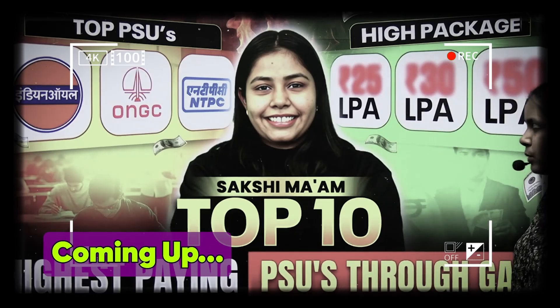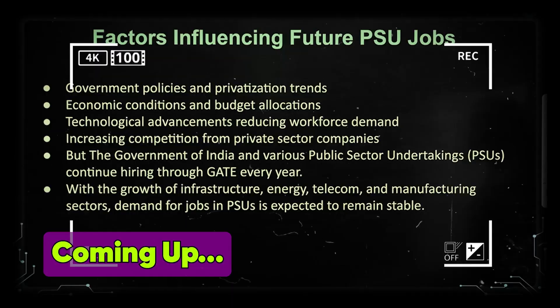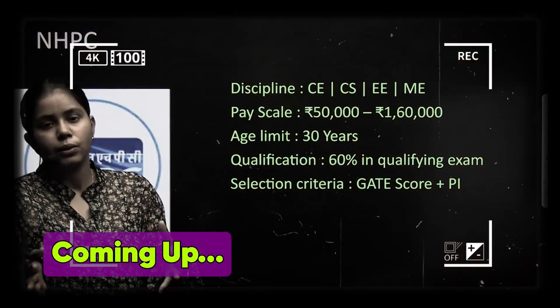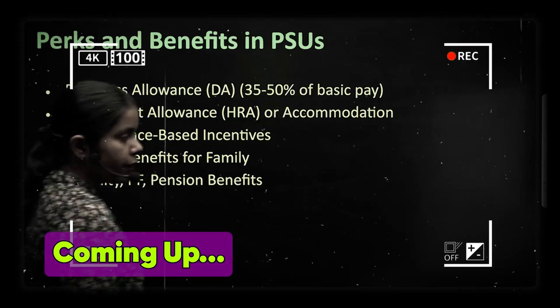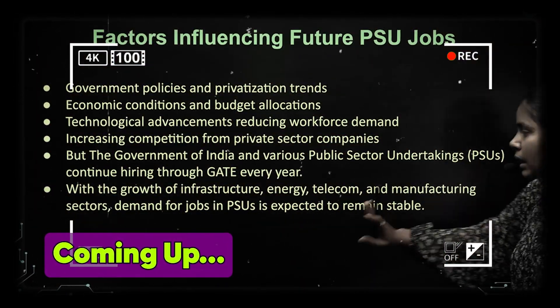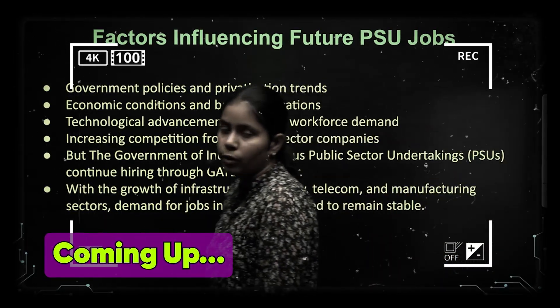What are the top 10 highest paying PSUs through GATE and what is their selection procedure? What is the economic condition and the budget allocated to a particular department? How do you apply to these PSUs? With the growth of infrastructure, energy, telecom, and manufacturing sectors, demand for jobs in PSUs is expected to remain stable.